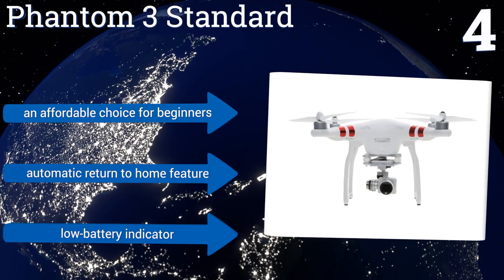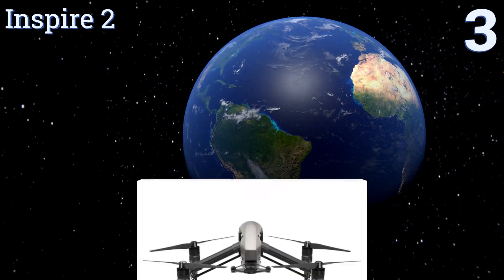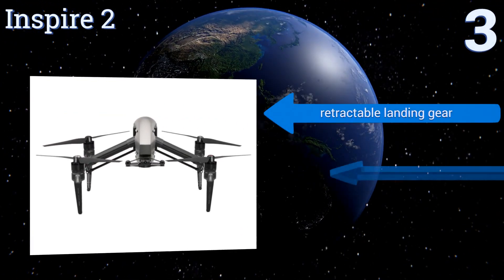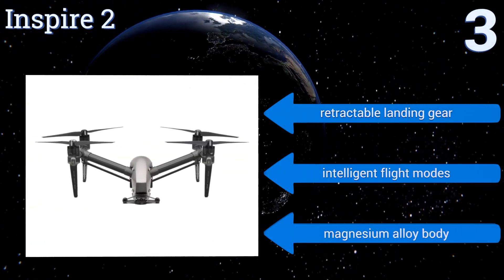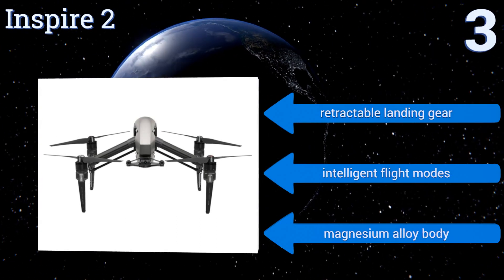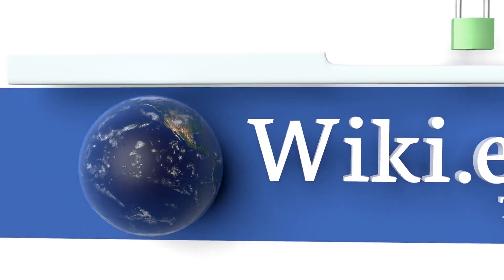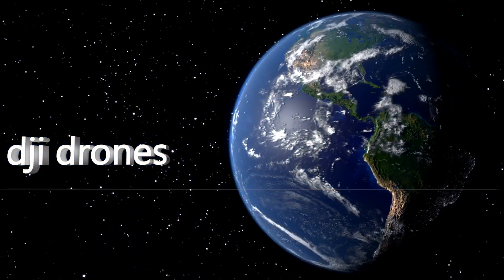Nearing the top of our list at number three, designed for professional photographers and filmmakers, the Inspire 2 boasts interchangeable cameras with 360-degree rotation, 5.2K RAW image capture, CinemaDNG and ProRes video recording, multi-dimensional obstacle avoidance, and dual operator control FPV capabilities. It also features retractable landing gear, intelligent flight modes, and a magnesium alloy body.